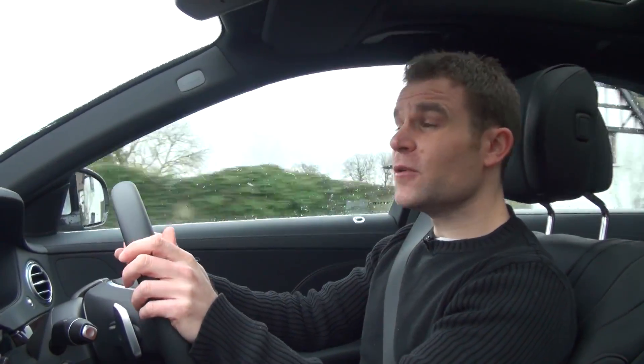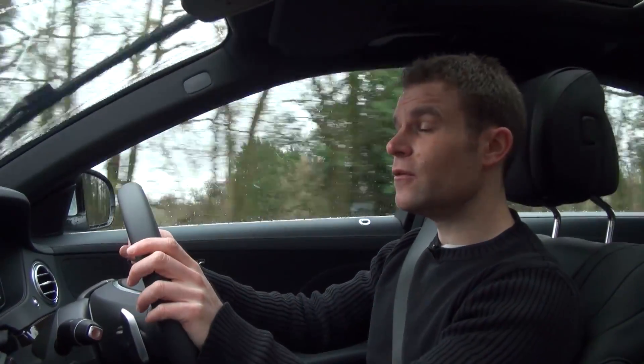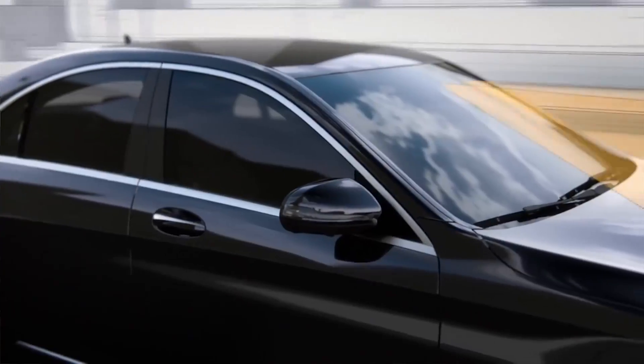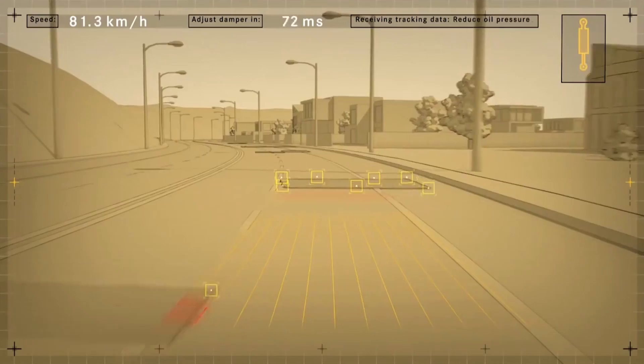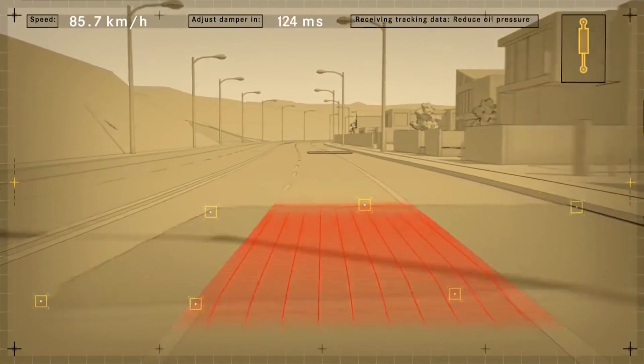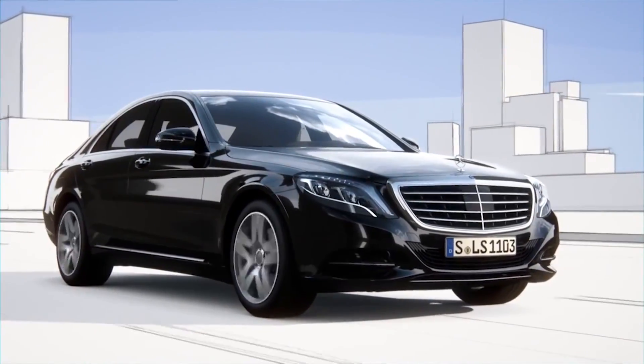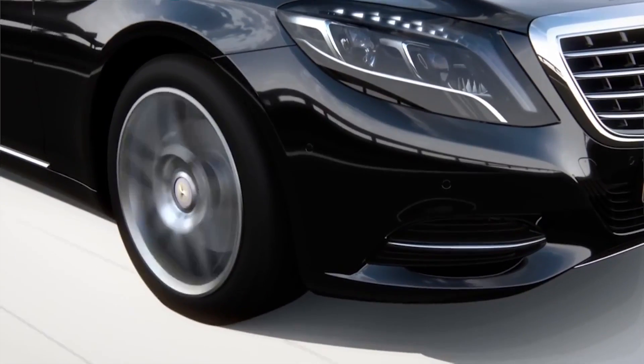While we're talking comfort, one of the headline options on the new S-Class is called Magic Body Control. This uses cameras to scan the road ahead for bumps and potholes and then adjust the suspension accordingly. It doesn't quite offer the magic carpet smoothness that its name suggests, but it's not far off.